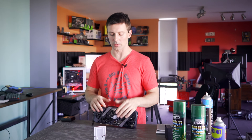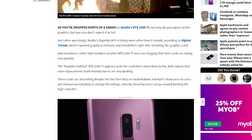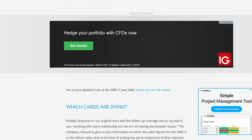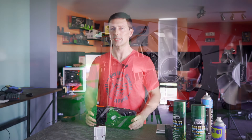When the RTX graphics cards were first released, there were numerous reports of cards randomly artifacting, giving BSODs, or crashing completely to the point where the computer wouldn't boot normally again. Here on the desk, I have one of those faulty RTX 2080 Ti's.